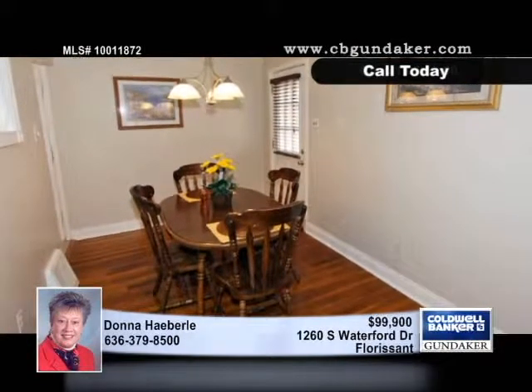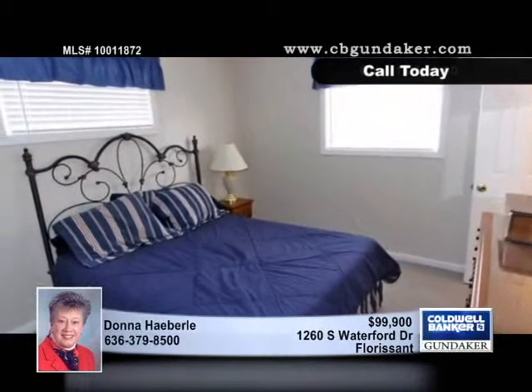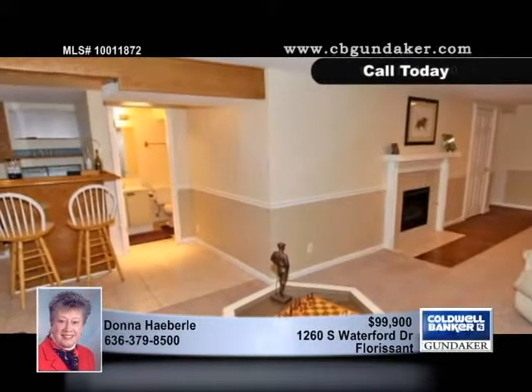The neutral decor throughout the home is accented by white six-panel doors. The spectacular finished basement will knock your socks off with a stunning fireplace, wet bar, and the additional bath with shower.